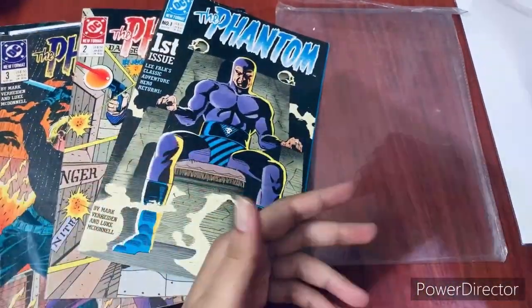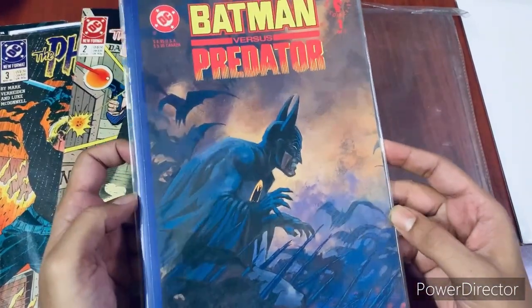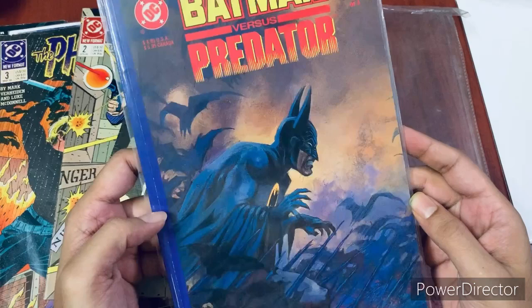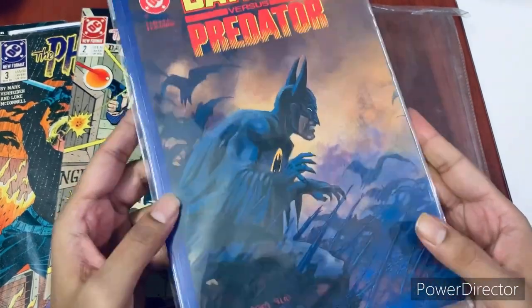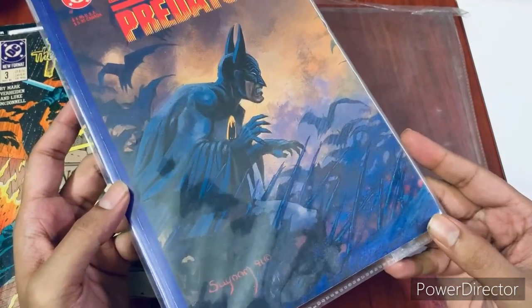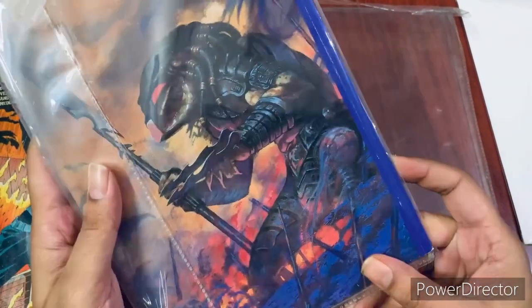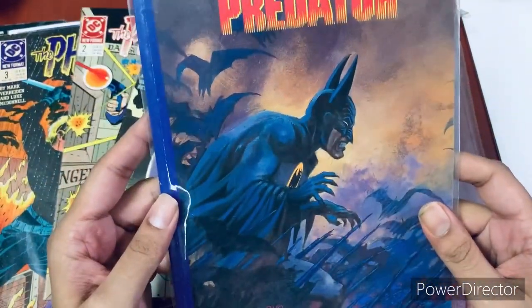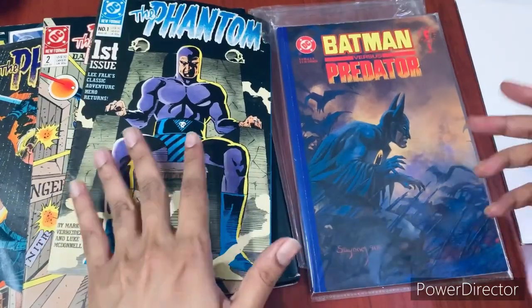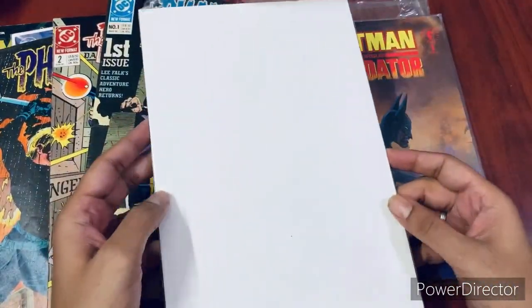From Phantom we move to Batman again — this is 'Batman versus Predator,' a crossover between DC and Dark Horse. I love the way Batman is portrayed here, and of course Predator is in the mix too. I'd prefer to collect this also in the form of a trade paperback someday with the full crossover.